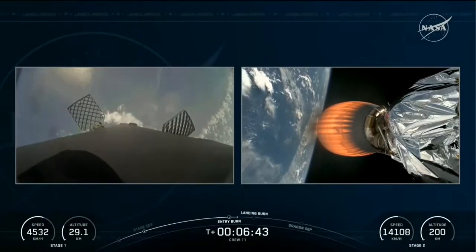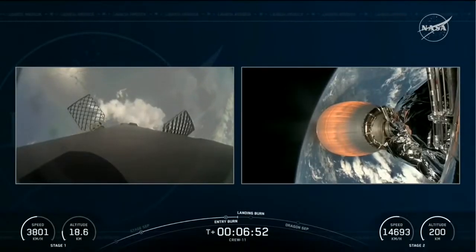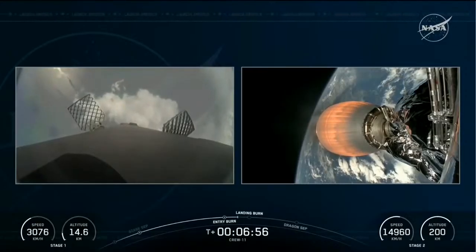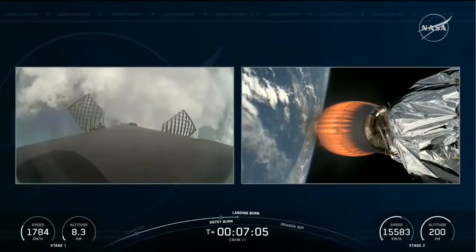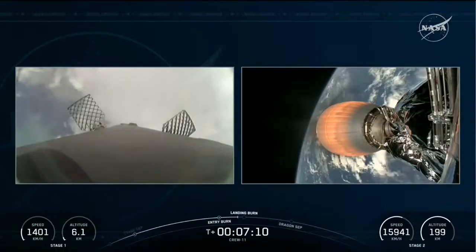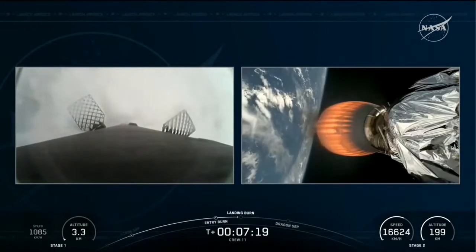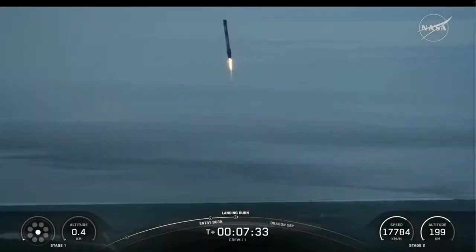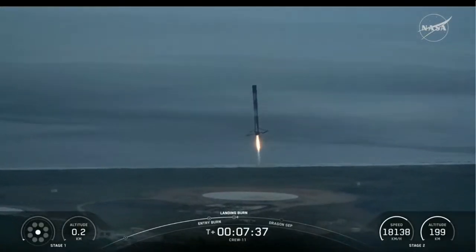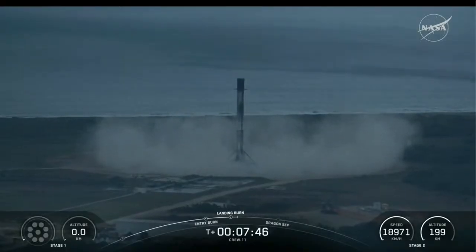We just made it through entry burn, with great views of stage one's return to the Florida coastline, landing at landing zone one. On the right-hand side, the second stage and Merlin vacuum engine continuing to propel Crew-11. With about two minutes of powered flight remaining, we're still receiving great calls. Stage one is transonic. The landing burn is starting — engines one, five, and nine will relight to slow the vehicle just before touchdown at landing zone one. Stage one landing burn. Landing legs deployed. Fantastic return of the stage one booster — another successful landing.